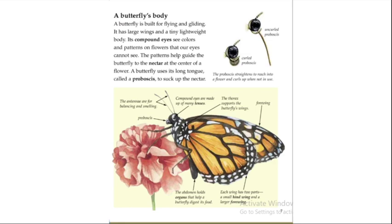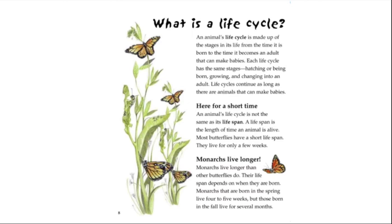The abdomen holds organs that help a butterfly digest its food. Each wing has two parts: a small hindwing and a large forewing.